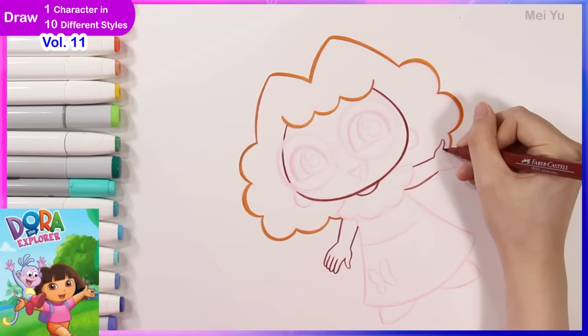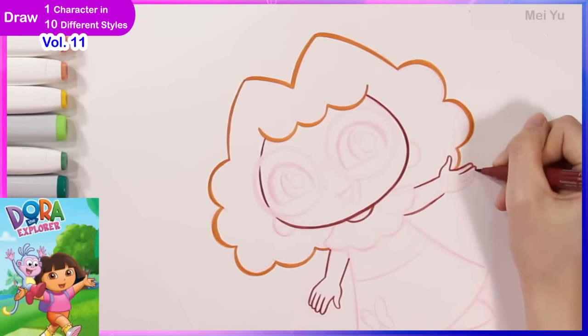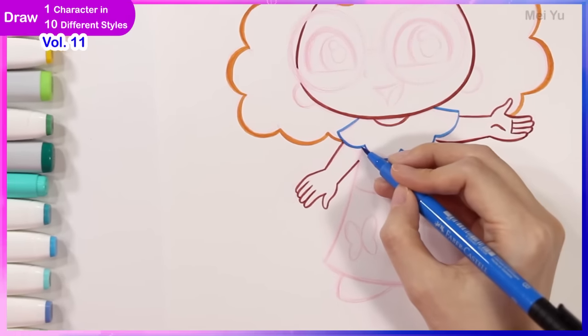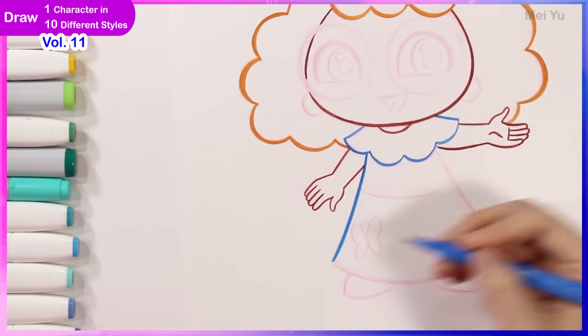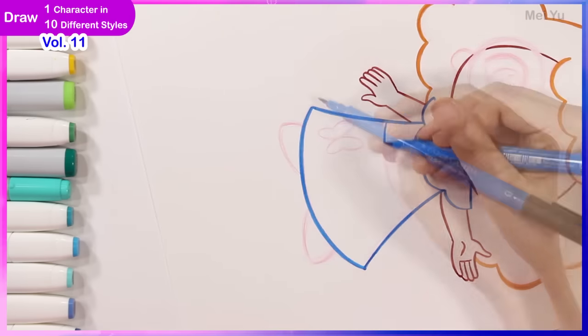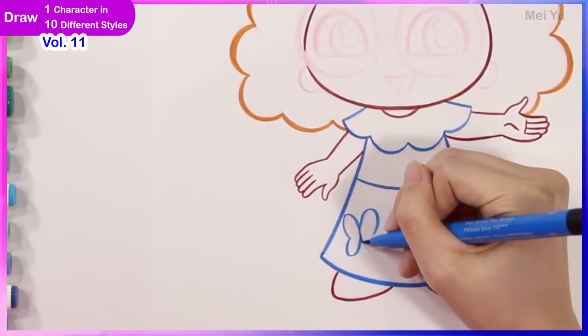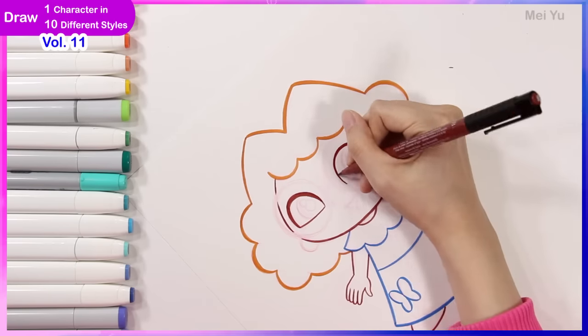Many of you have been asking for something Dora related on my channel in the past. And because of Dora's really cute simplistic style, I have to really cut down on a lot of the details of the original character, so I'm going to just summarize and keep only the major parts of Mirabelle in my character design.